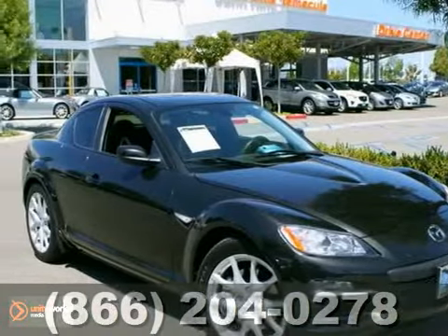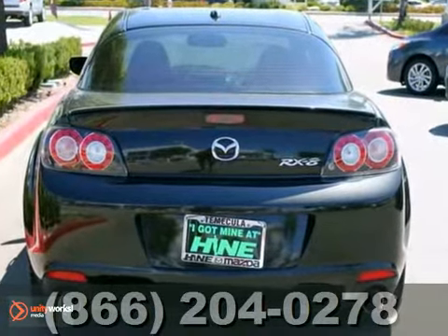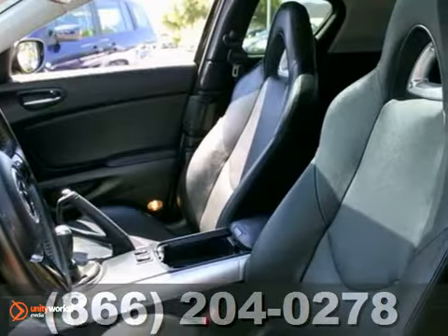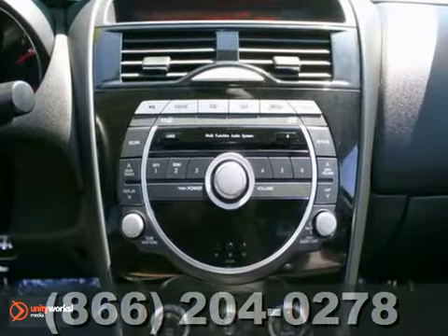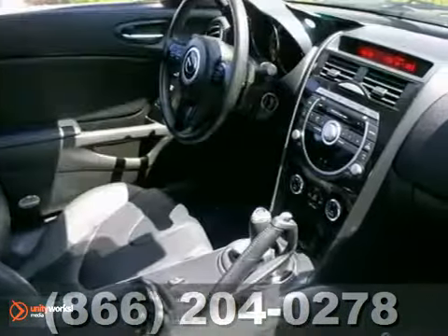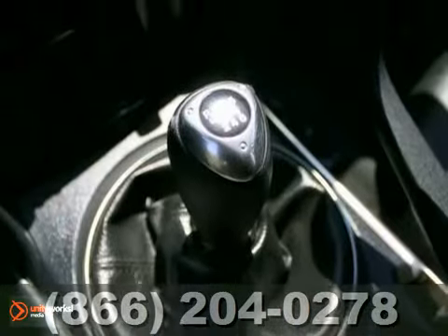You can't beat a Mazda for dependability, and you'll be glad to know that this 2010 RX8 is no exception. It has alloy wheels, stability control and rain sensing wipers. It also features heated leather seats and keyless entry. And with power windows and locks and two certified warranties, it won't be here long.